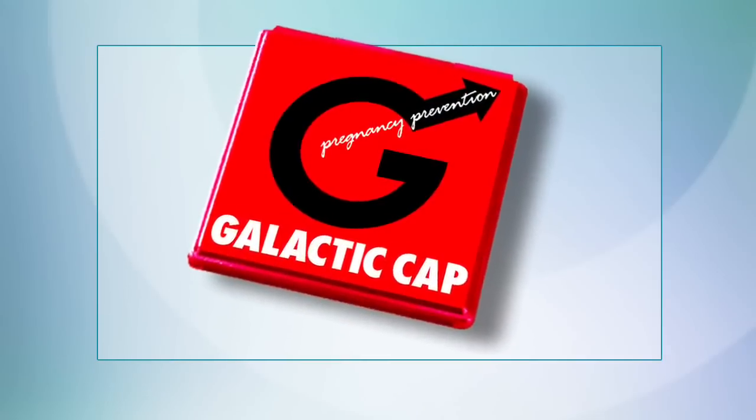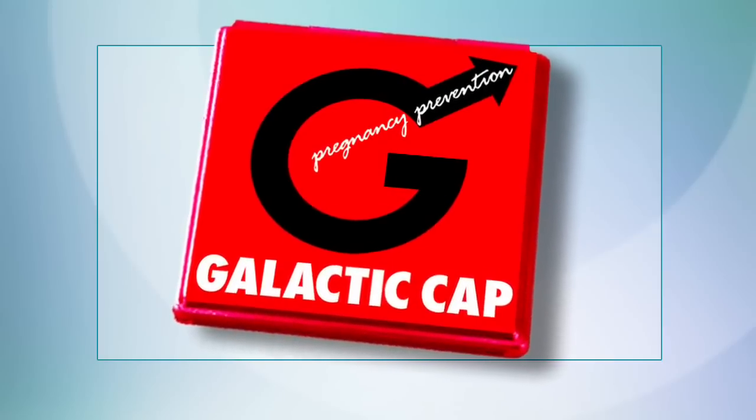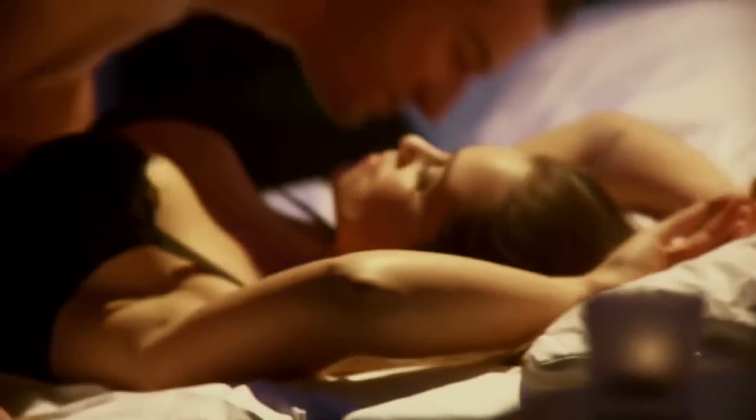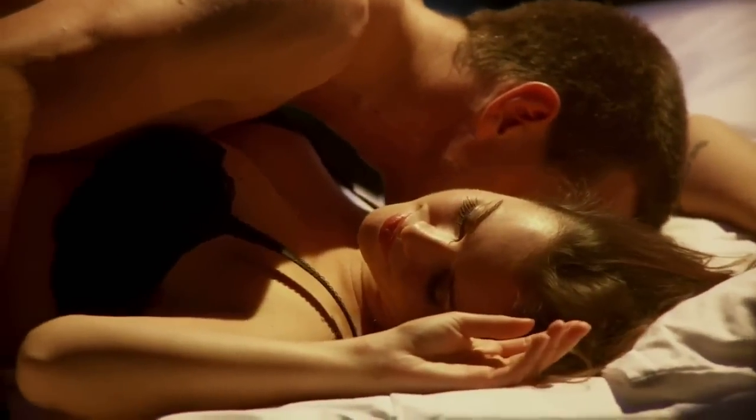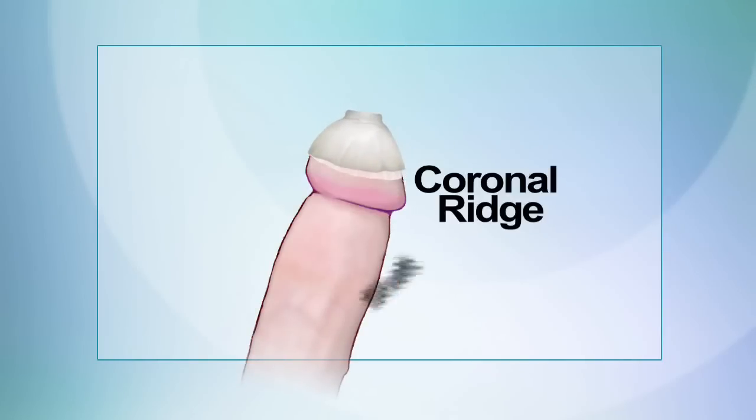Introducing the first real advancement in condoms in over 400 years, the Galactic Pregnancy Prevention Cap. It allows you to experience full stimulation and ultimate pleasure. Galactic fits securely only on the head of the penis, leaving the sensitive coronal ridge and shaft exposed for a more powerful orgasm.